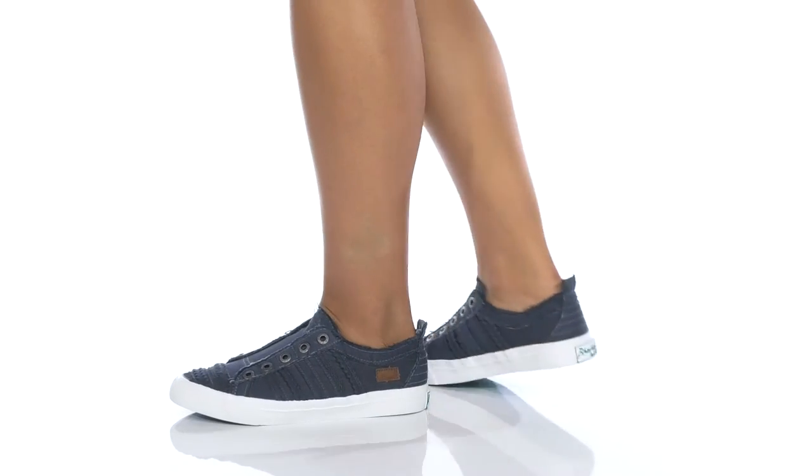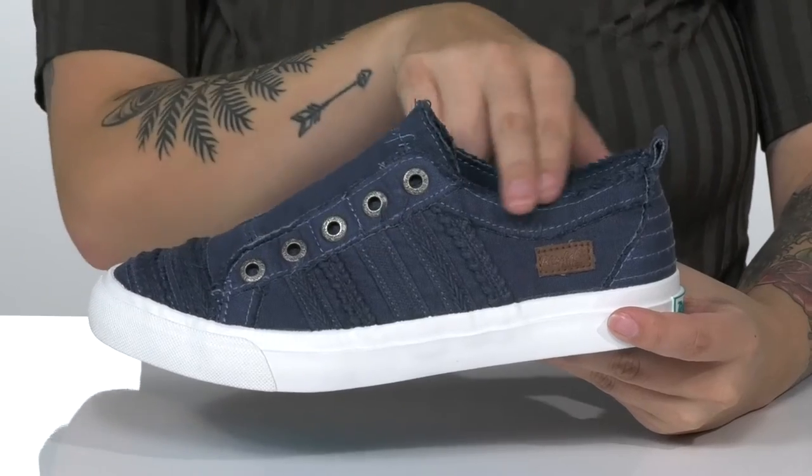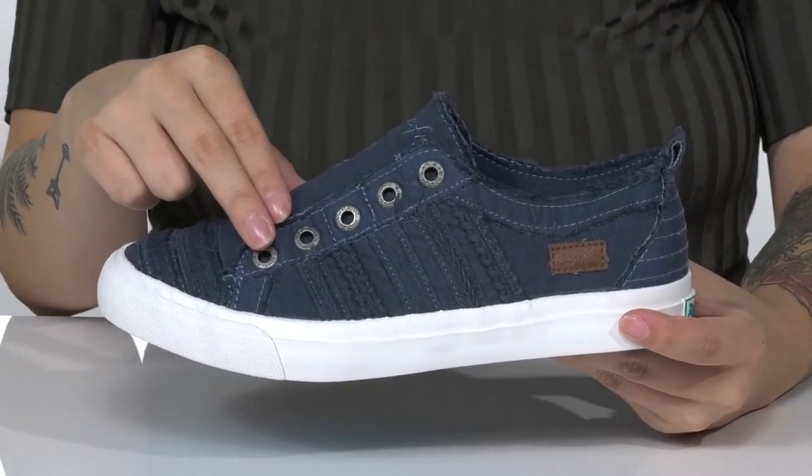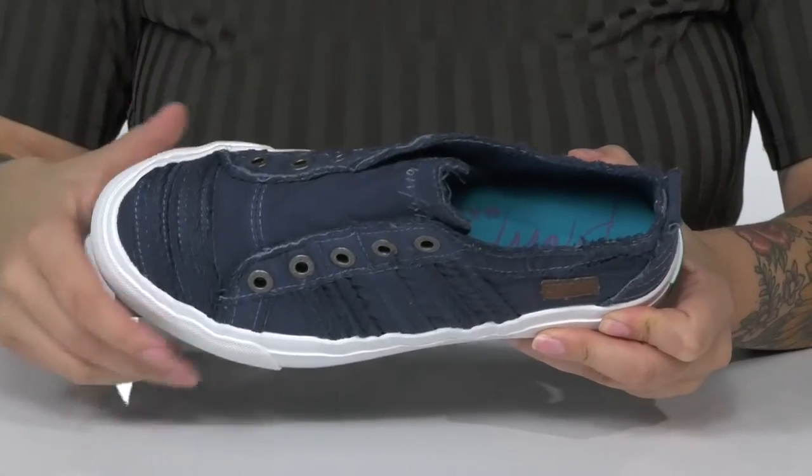Keep it casual in these super cute slip-on shoes. There is a textile upper with a frayed and braided-like detailing. Inside is a textile lining with a cushioned footbed for comfort.